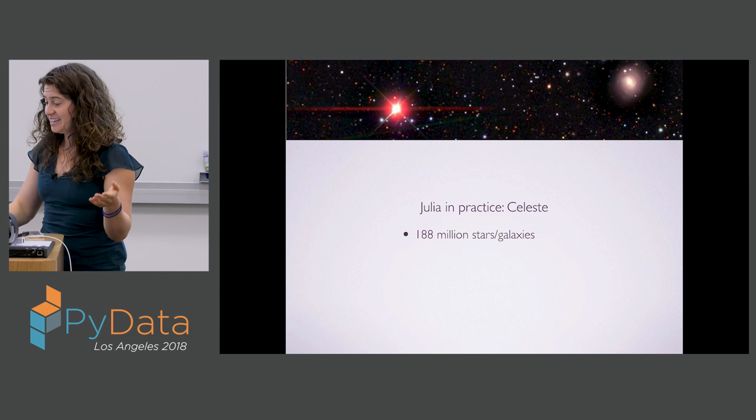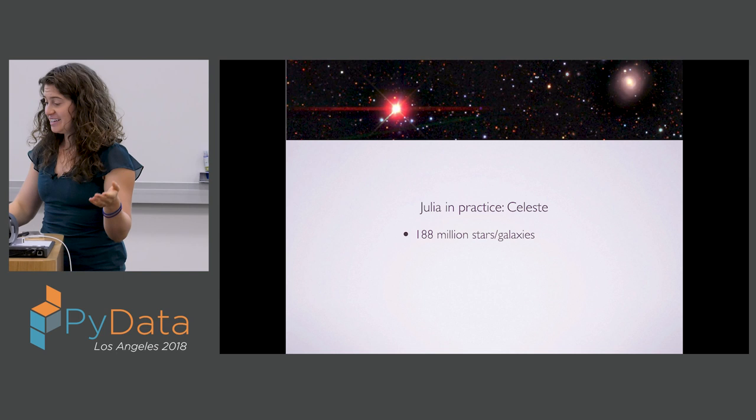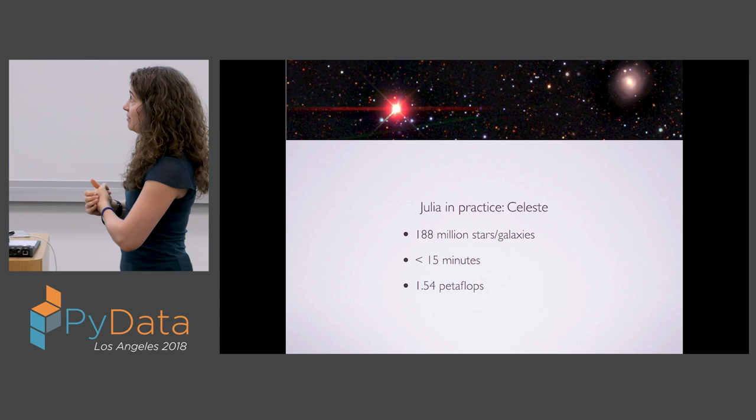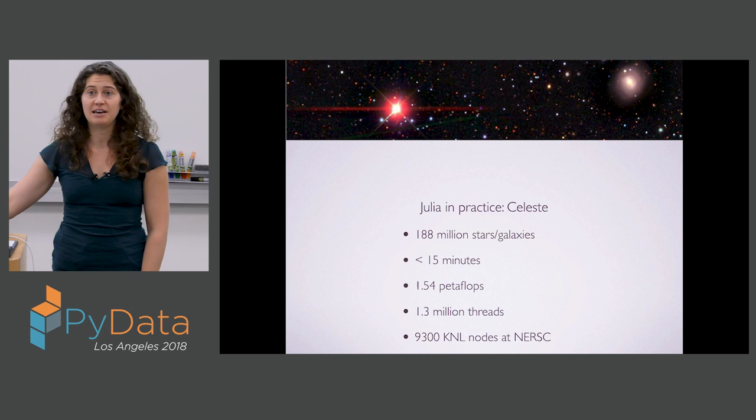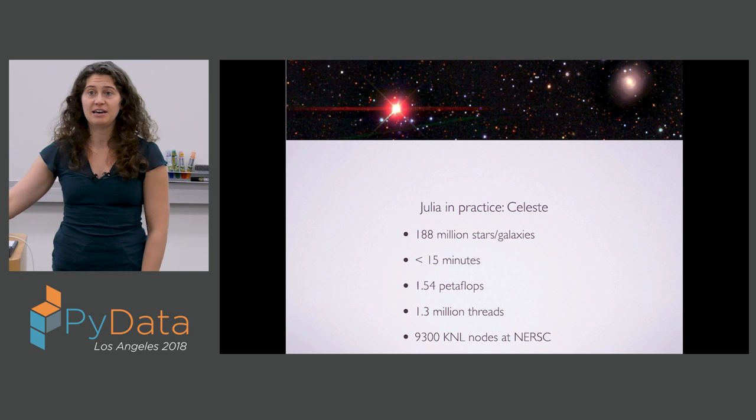The cool thing about this, besides being able to do a project of this scale, is that the entire calculation that generated this catalog took under 15 minutes. This was using huge machines at NERSC where they were able to break the petaflop barrier — making Julia the third language to join the petaflop club after C and Fortran. To do this whole calculation, they used over a million threads and over 9,000 nodes. This gives us a sense of Julia's ability to distribute.